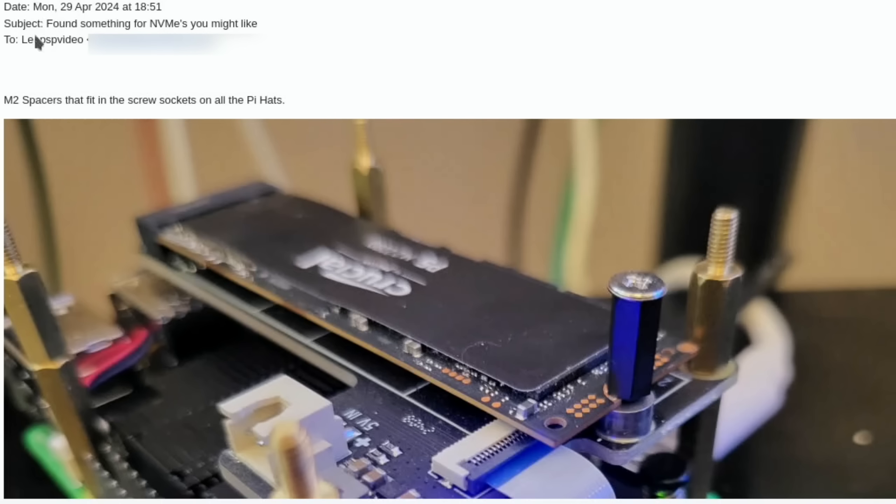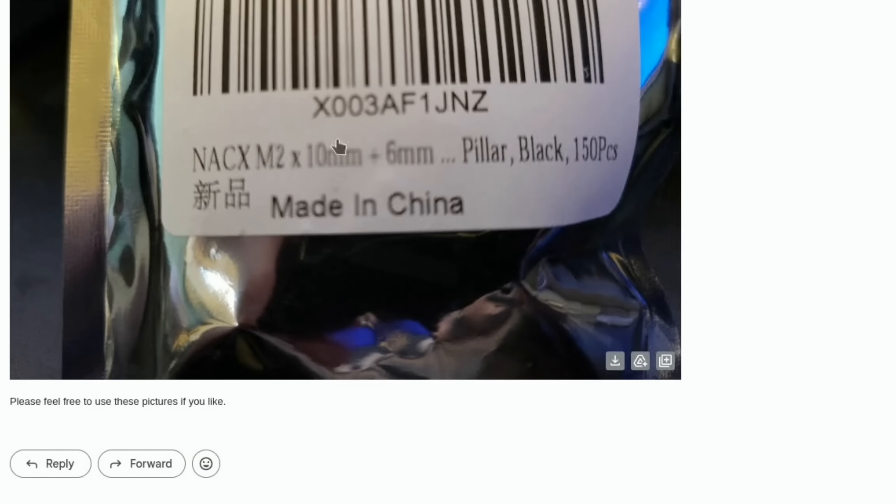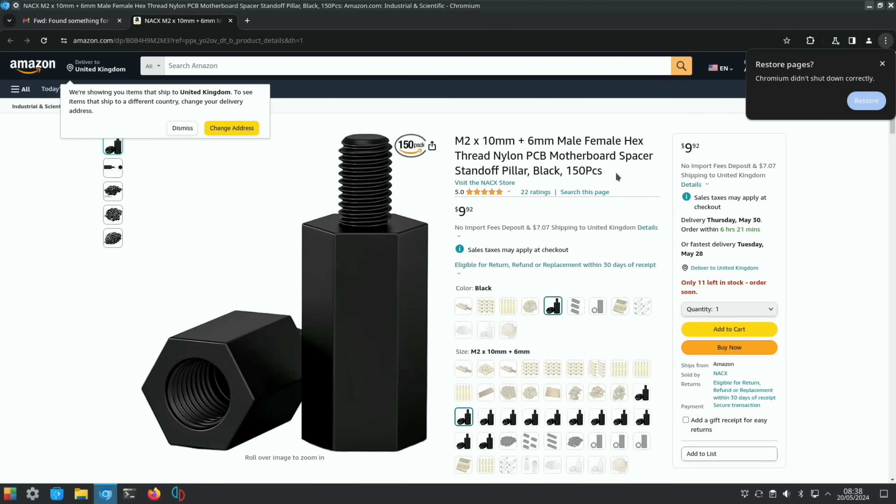Mark Lode emailed about M.2 spacers that fit in the screw sockets on Pi hats. Rather than needing a Phillips screwdriver to replace your NVMe drive, these are easy to use with your fingers. He put the original M.2 screw in the top of the spacers so he wouldn't lose it. This makes it much easier to swap out NVMe drives for testing. There's an Amazon link — the package comes with 150 pieces.